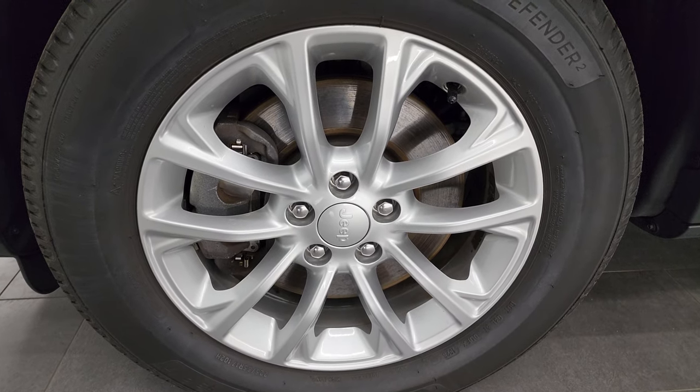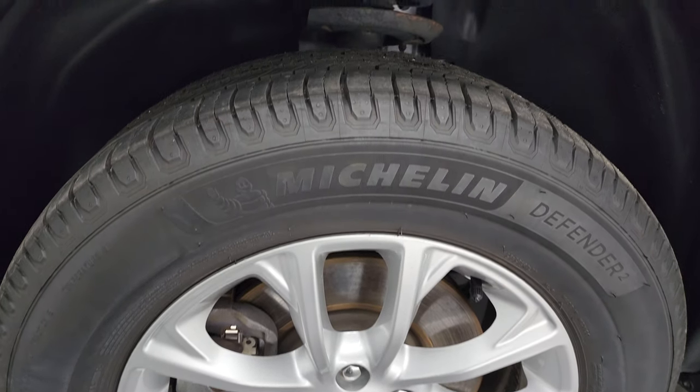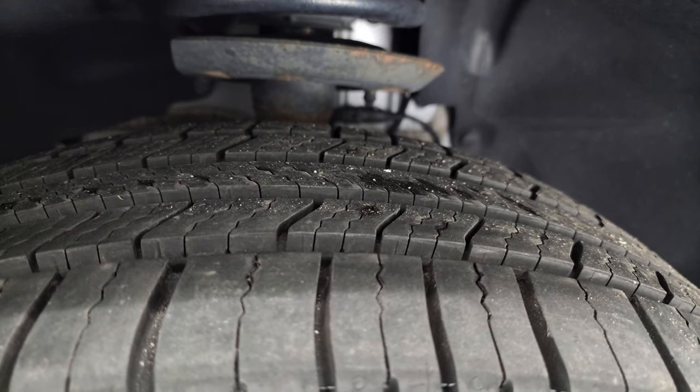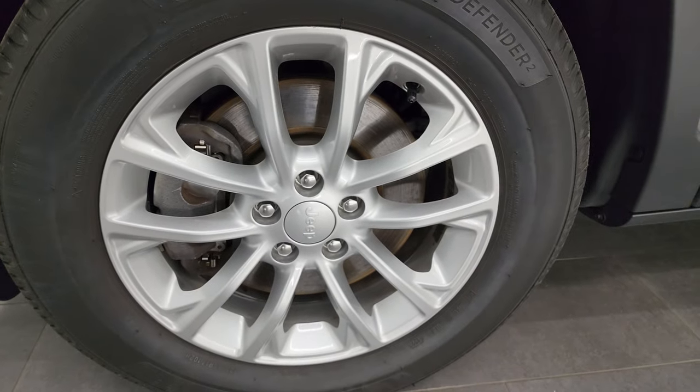This one comes with 17-inch painted alloy wheels and it has Michelin Defender 225/65R17 tires. The front tires look like they have just about all the tread left on them — I'd say at least 80 to 90 percent, maybe even a little bit more. They look pretty new. Four-wheel disc brakes on the Cherokees.